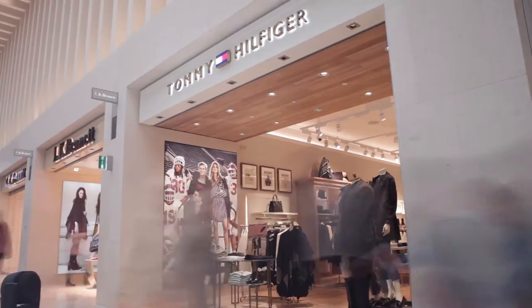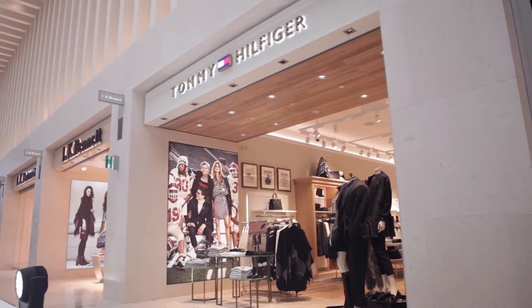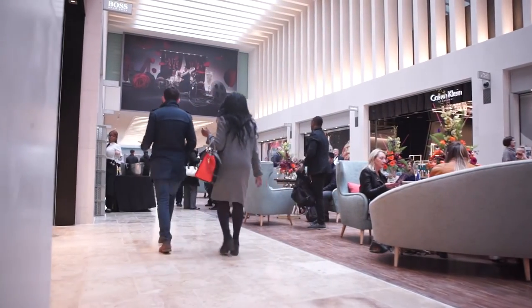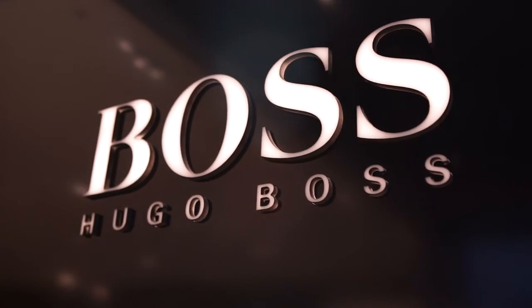I think it's absolutely beautiful. Looking at what we've got now with obviously Tommy Hilfiger, Calvin Klein, Armani — I'm excited about Christmas, I can't wait to come in and do a bit of shopping. Really exciting, really excited.